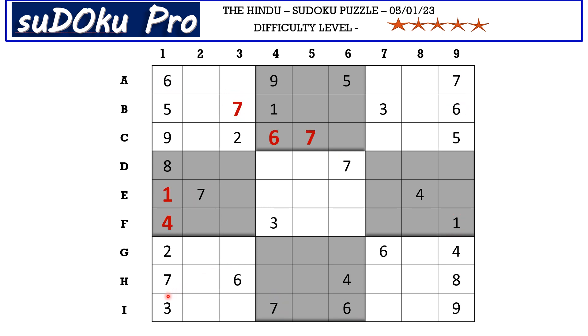There is a seven in the H row and a seven in the I row blocking those two rows, so seven goes in G8. There is a seven in the D row and a seven in the E row blocking those two rows, and a seven blocking from column eight, so F7 takes seven.